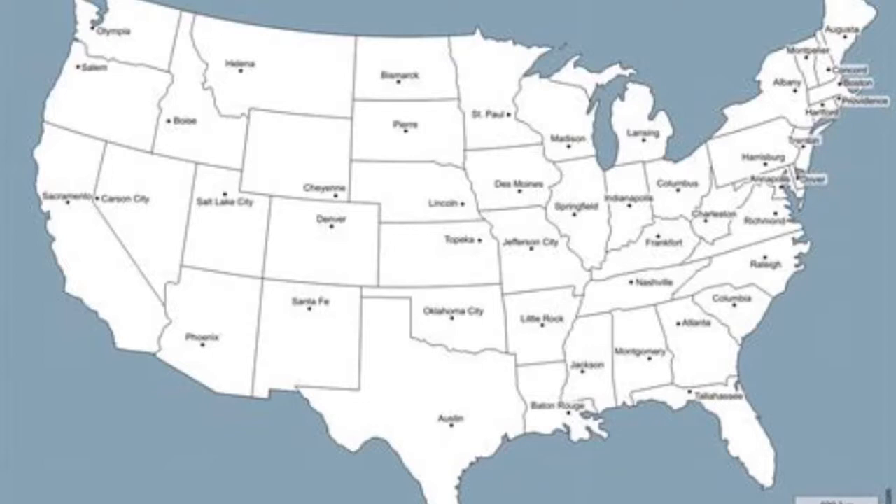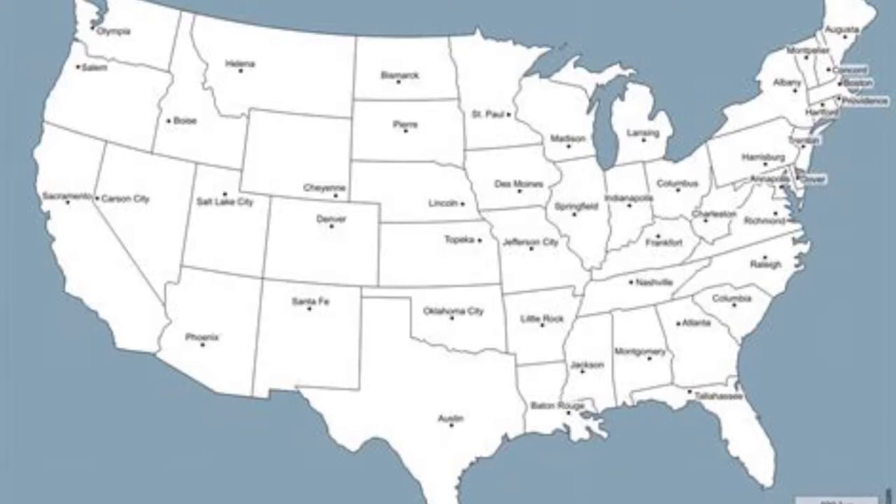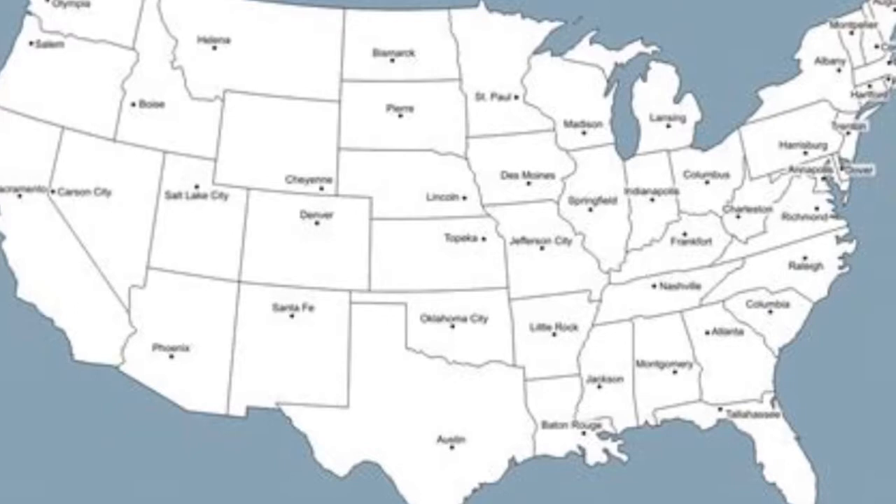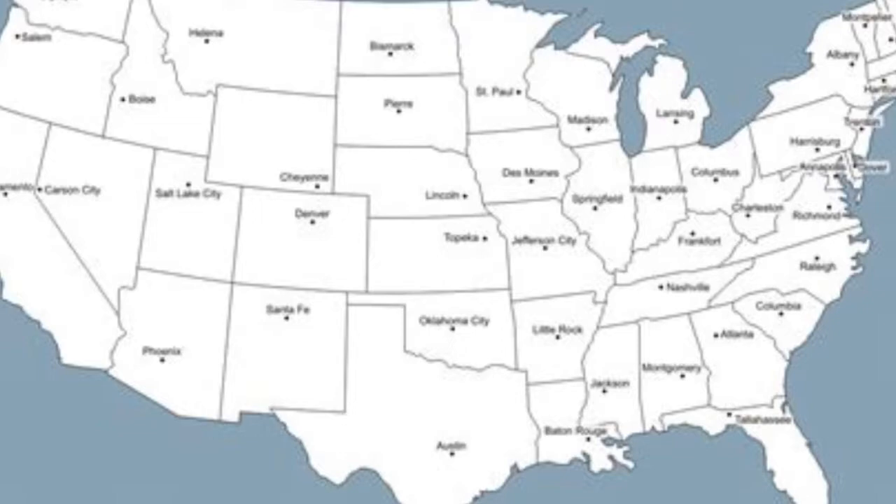Cockroaches are found throughout the United States. Although they have not been found to transmit disease organisms, their movement in food preparation and serving areas allows the spread of pathogens that cause diarrhea, food poisoning, and dysentery. They contaminate food with their droppings, their bodies, and the bacteria that they carry. Technically, they don't actually carry diseases, but they walk through rotten food and then walk on fresh food, carrying the bacteria. So it's very important to get rid of cockroaches around food handling areas.